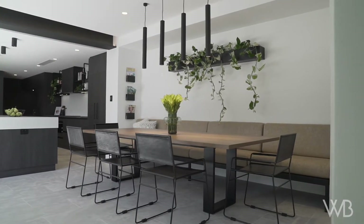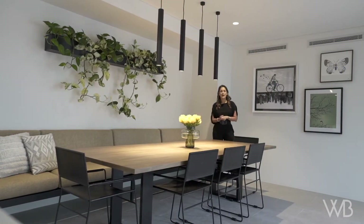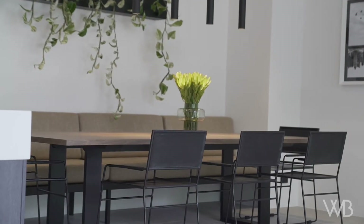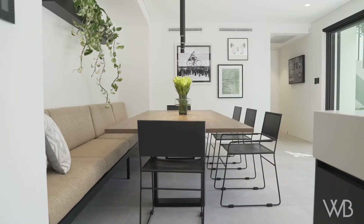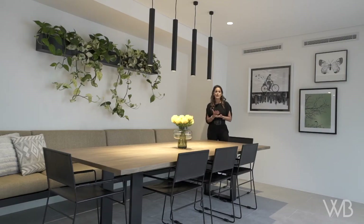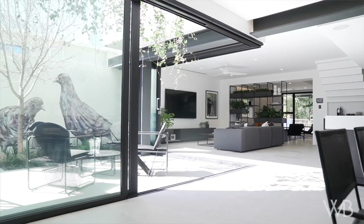This dining room area was definitely one of my favorite parts of the home to design. I really wanted to create a booth style bench seat which would be perfect for either entertaining, or you could just sit here in the mornings, read the paper, sit on your laptop and look out at that beautiful outdoor living area.